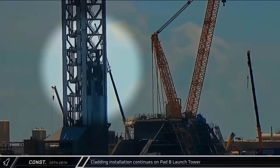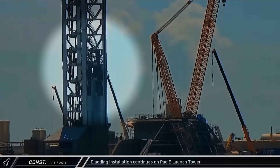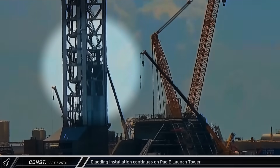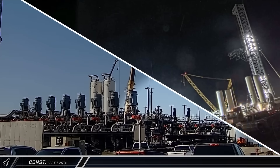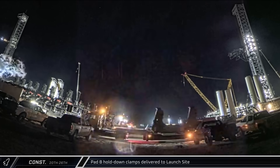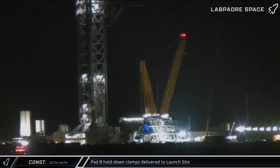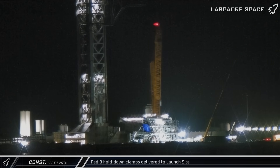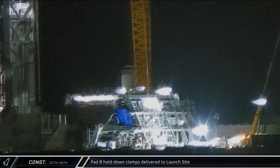Cladding installation continues on the east side of the launch tower at Pad B. The cladding will help protect the structural steel from Starship's and Super Heavy's exhaust during launch and catch. Another tank farm skid was also delivered on Wednesday morning. Eight hold-down clamps were delivered this week and brought over to Pad B for installation. The pad will have 20 of these clamps in all, one for each engine in Super Heavy's outer ring. The clamps are strong enough to keep the booster and ship upright in high winds and during static fire tests, and are released prior to ignition during launches.